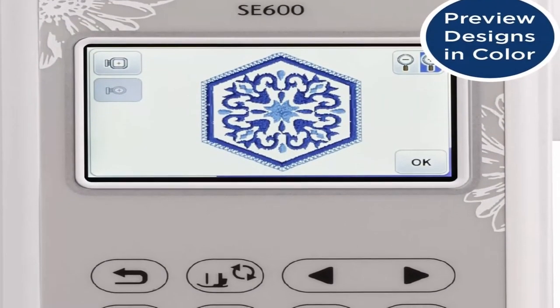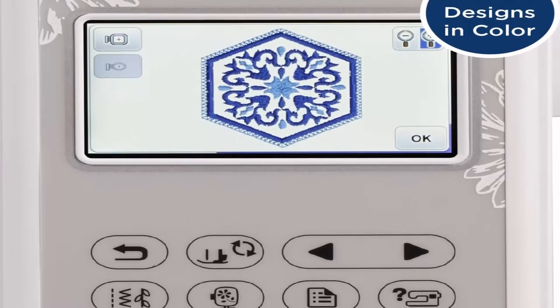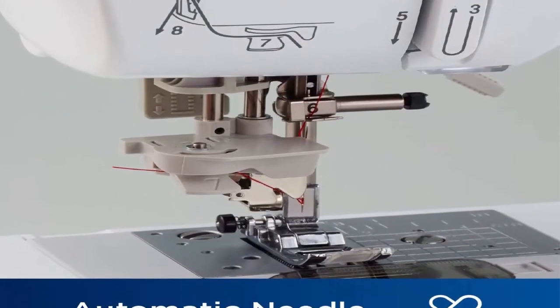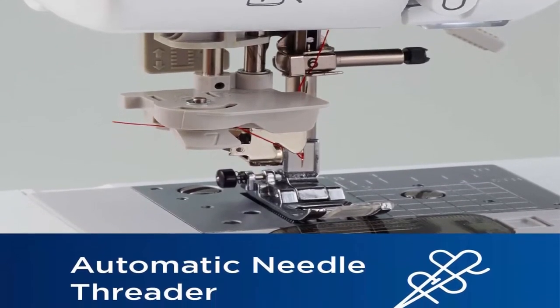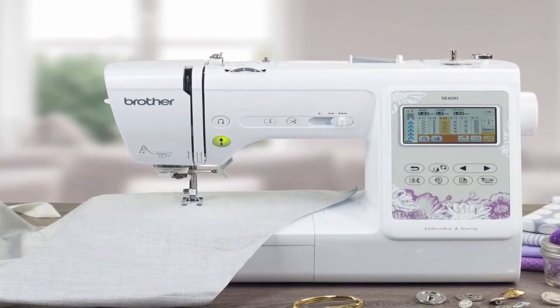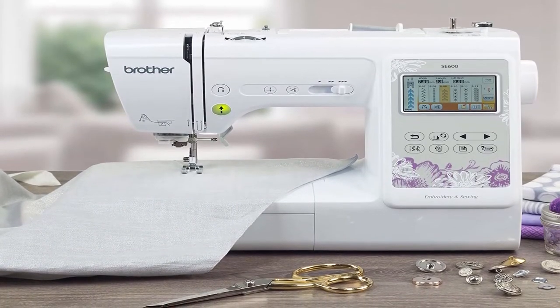Automatic Needle Threader and Drop and Top Bobbin: This sewing and embroidery combo machine includes an automatic needle threader that perfectly pushes the thread through the needle, and a convenient jam-resistant drop and top bobbin. 103 Built-in Sewing Stitches.